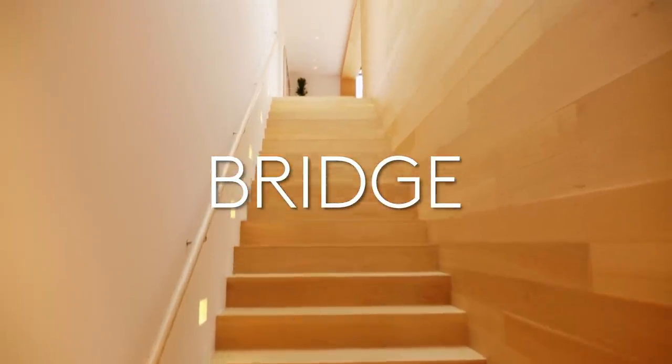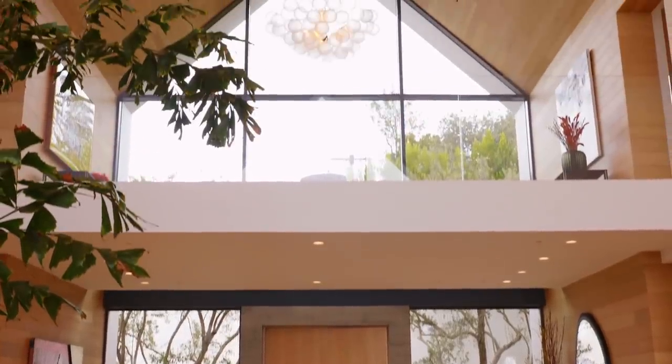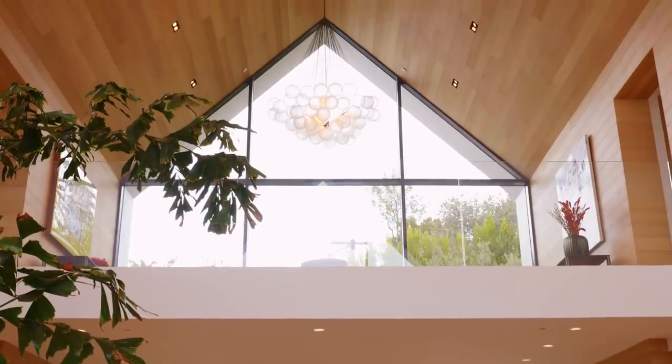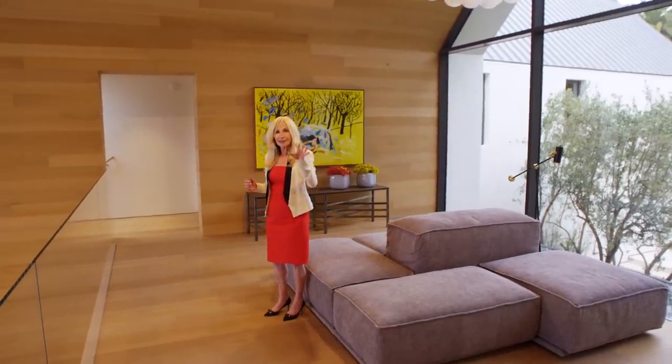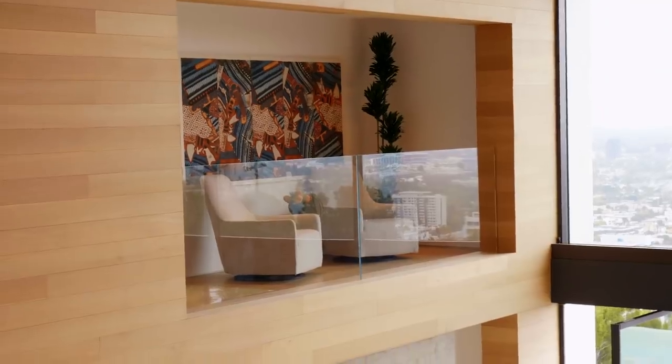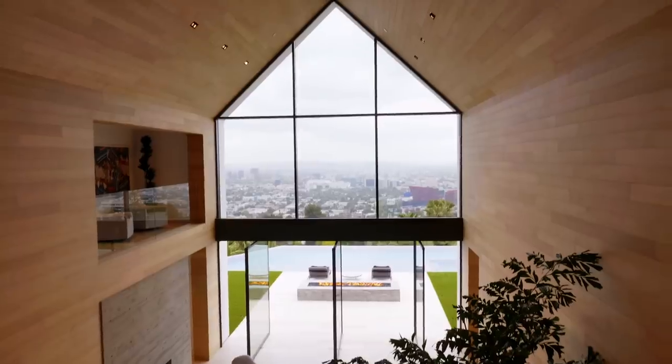Coming up the stairs and crossing over to the bridge — this bridge is the center of the home, positioned between the primary bedroom and all of the secondary and family bedrooms. There's a similar balcony overlooking the great room, different parts of the home, and the view.